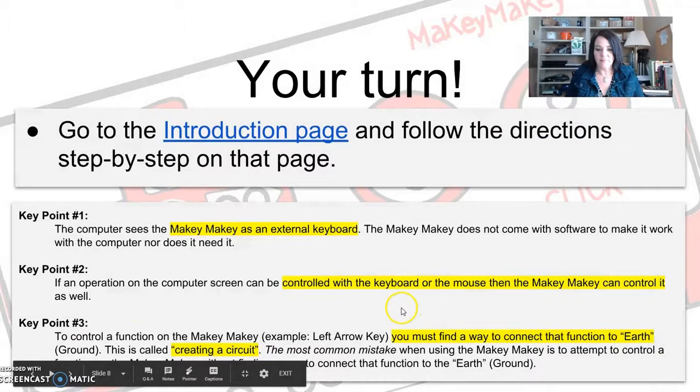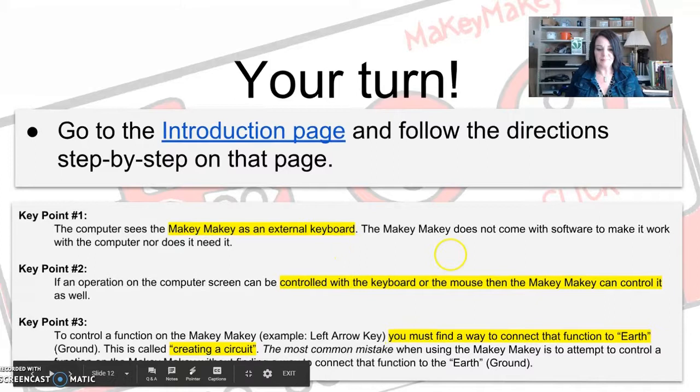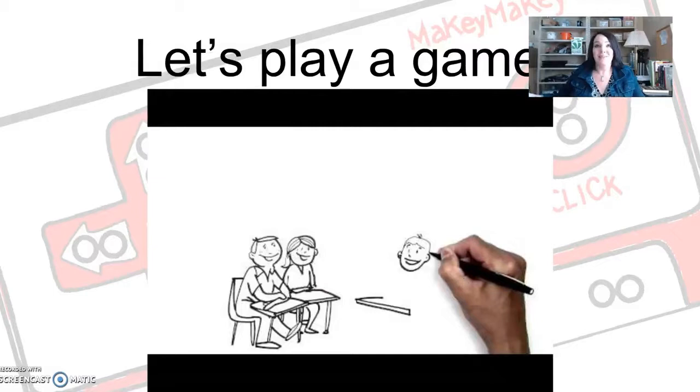You're just creating a circuit — if your circuit is broken, the function won't work. To get kids thinking about maker spaces and Makey Makey, I normally like to start with a game.